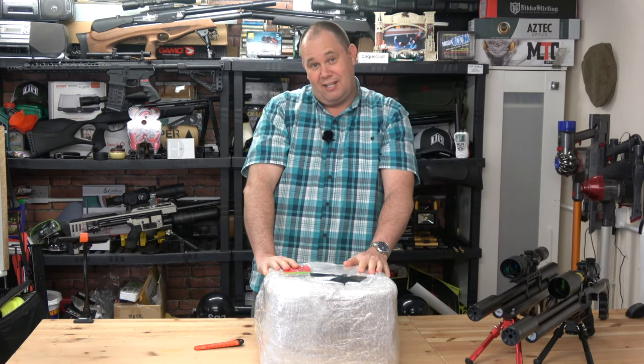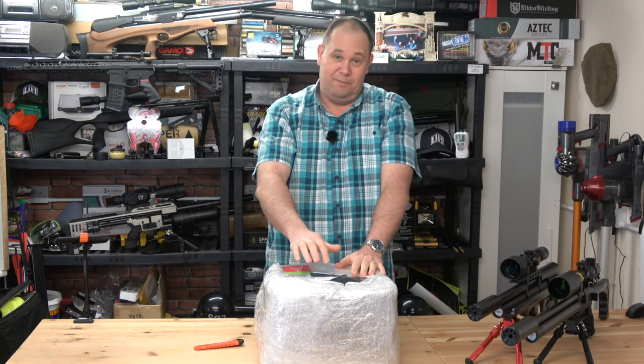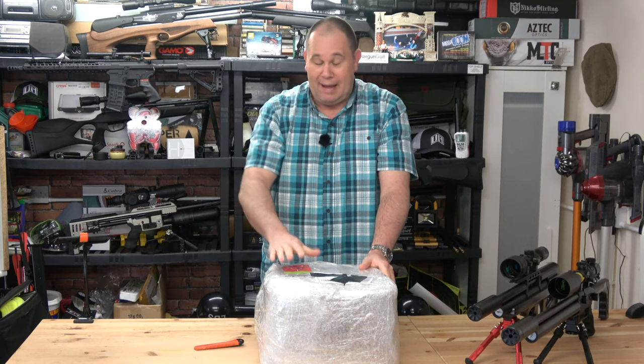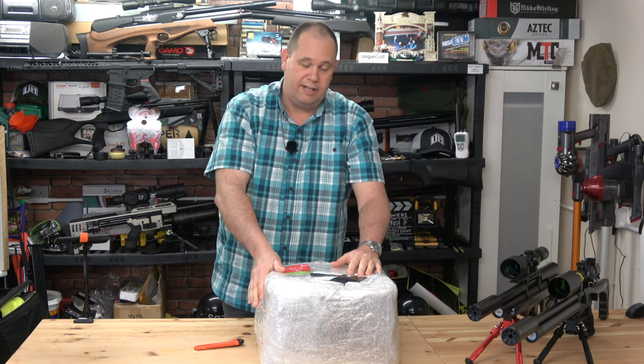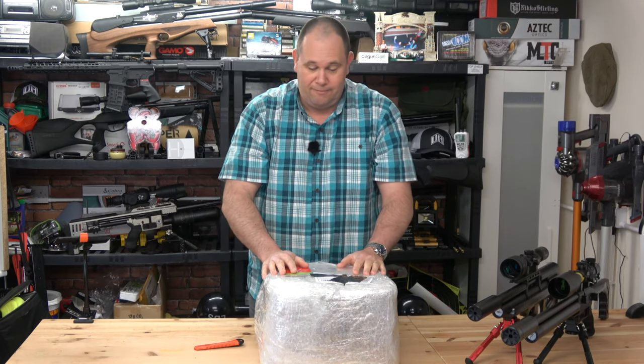This package has come from JSB — I know because it's come from the Czech Republic and I don't know anyone else there. The background is that I saw them at IWA a few weeks ago and told them I was having some difficulty getting .22 redesigns. They said give us your name and address and we'll see what we can do.